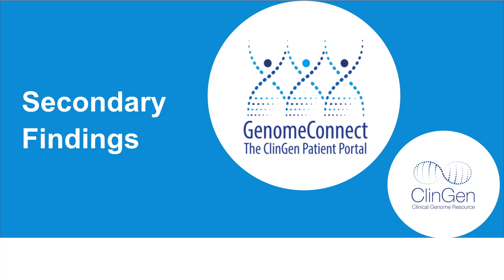Hello, I'm a member of the GenomeConnect and ClinGen Patient Data Sharing Program Team. In this video, we will discuss secondary findings.